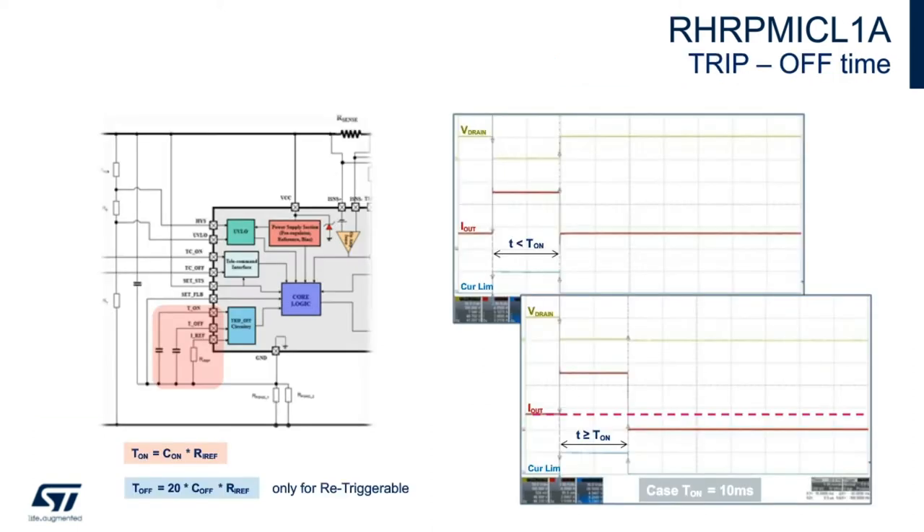The trip-off time T-on is easily set by the C-on capacitor and the Ri-ref resistor. In re-triggerable mode, you also have the recovery time T-off, which is 20 times the C-off capacitance value times the Ri-ref value.